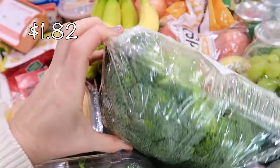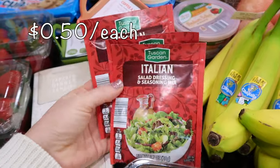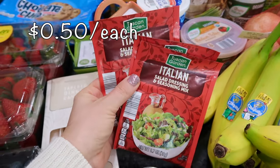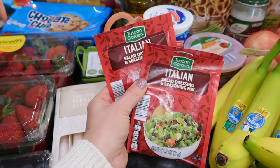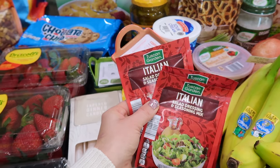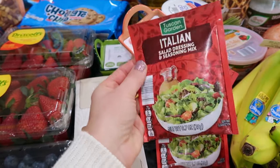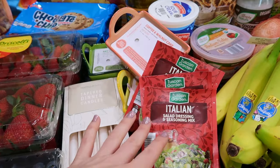I have two heads of broccoli florets — I love how they wrap them, that's super cool. I also got three little packages of Italian salad dressing. I did not expect to find these at Aldi! That was on my list to get at Target, because tonight I'm making my creamy chicken goodness in the Instant Pot and I need a packet of this. I grabbed three of them.